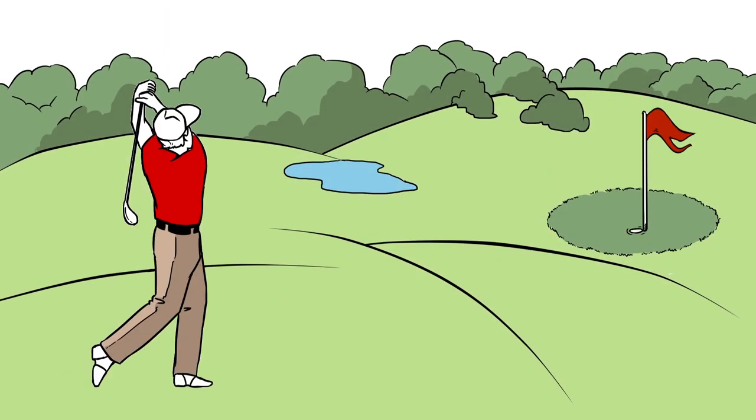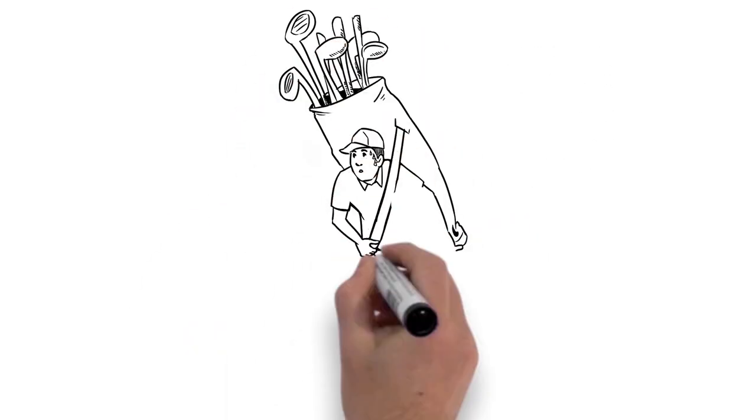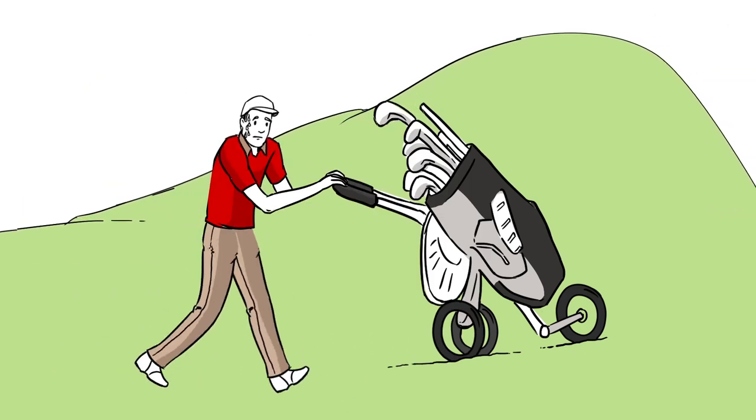George loves to play golf, but there's always been something missing. George likes to walk the course for the exercise, but carrying or dragging a full set of clubs around is not as easy as it used to be.